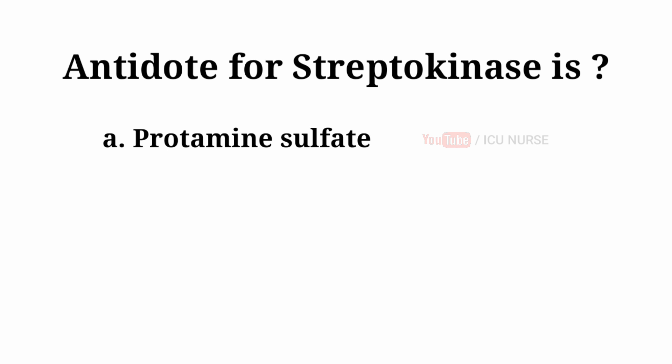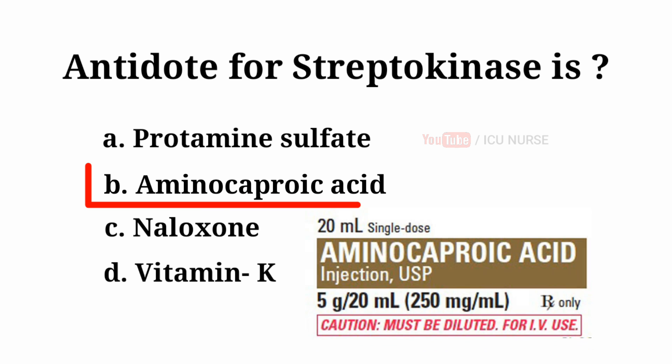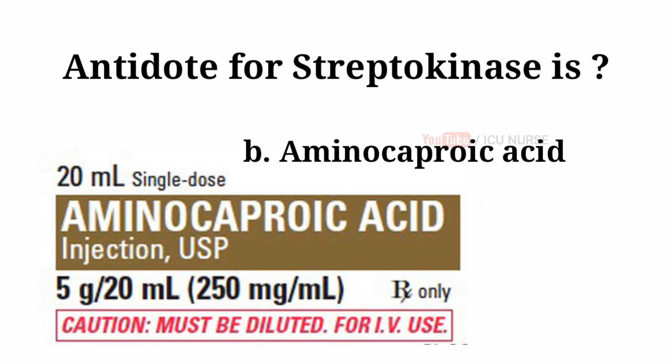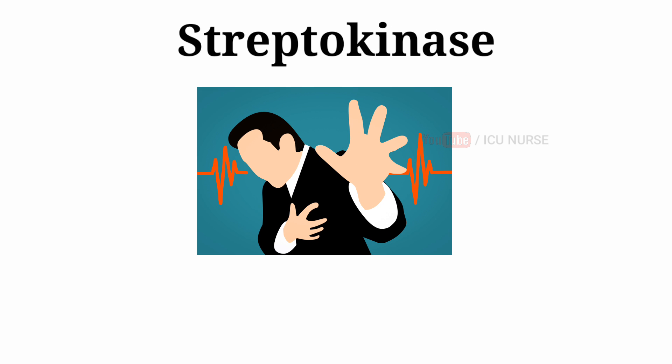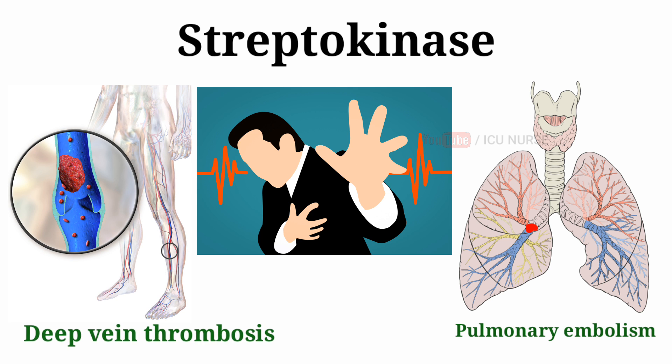Antidote for streptokinase is: A. Protamine sulfate. B. Aminocaproic acid. C. Naloxone. D. Vitamin K. And the answer is B — Aminocaproic acid. Aminocaproic acid is the antidote for streptokinase. Streptokinase is used immediately after symptoms of a heart attack to improve patient survival. It is also used to treat blood clots in the lungs (pulmonary embolism) and blood clots in the legs (deep vein thrombosis).